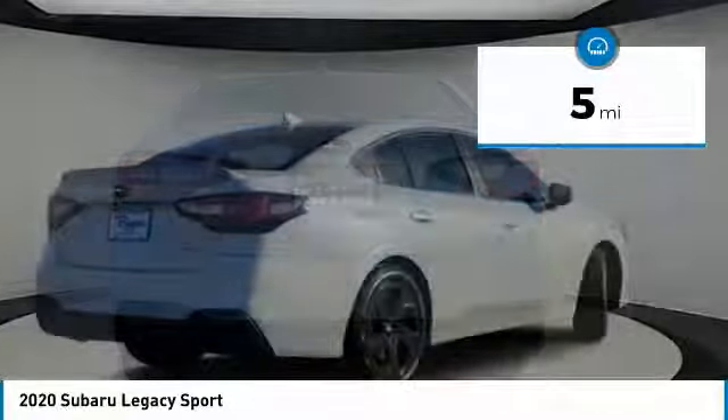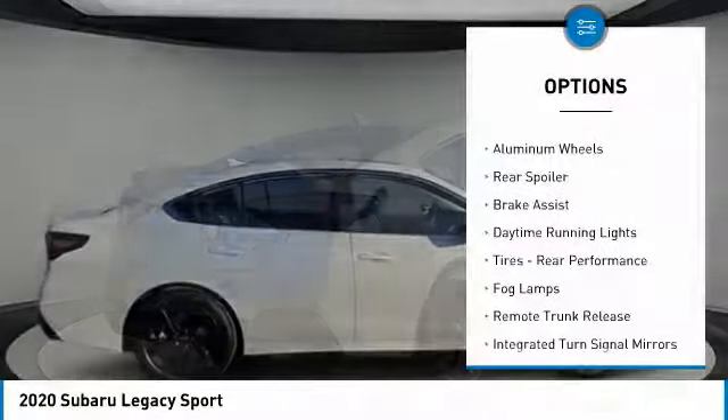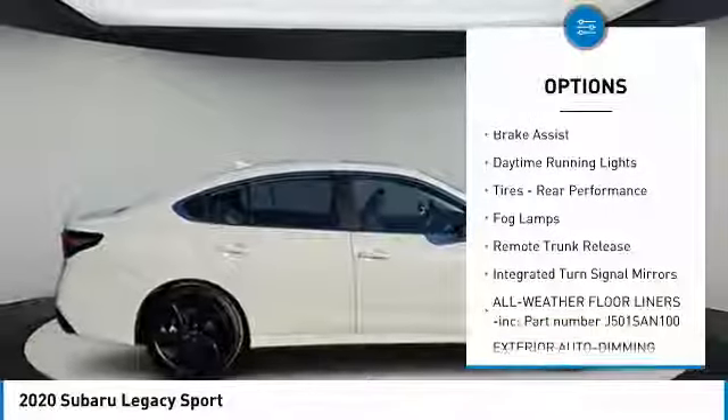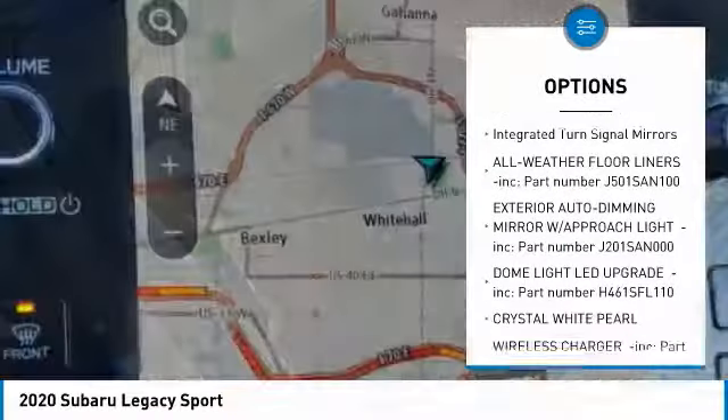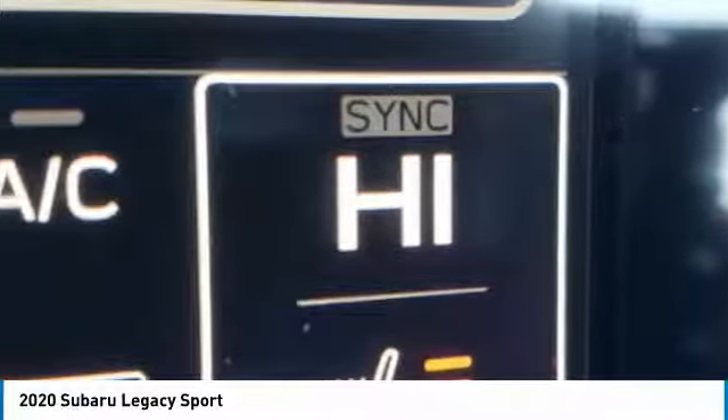Here are some of this vehicle's great options: all-wheel drive, heated mirrors, aluminum wheels, rear spoiler, brake assist, daytime running lights, rear performance tires, fog lamps, remote trunk release, and integrated turn signal mirrors.